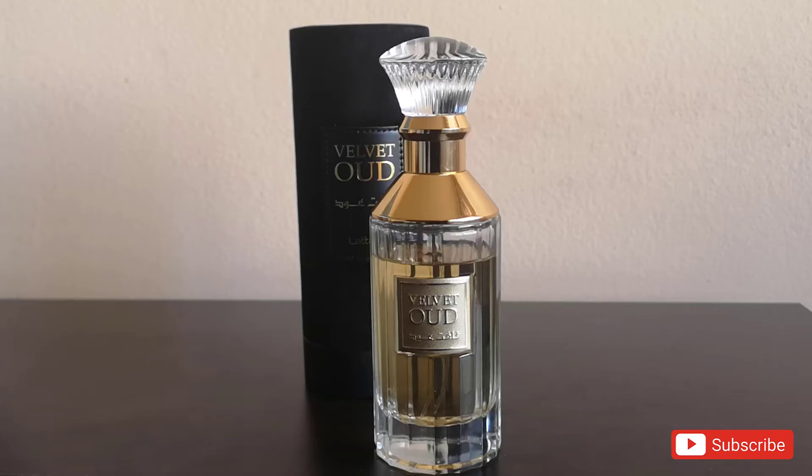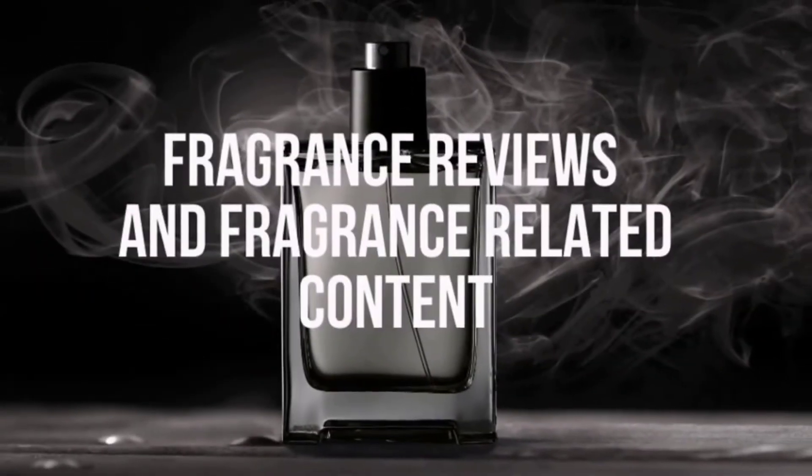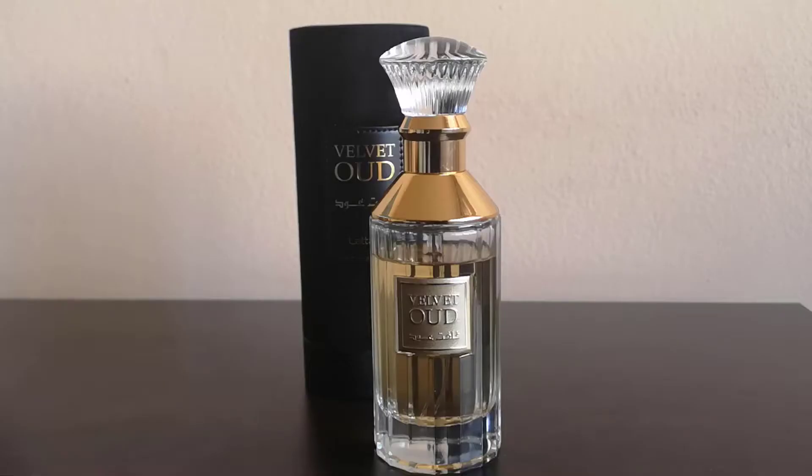Welcome to Nova Scents. I am Nora and I will talk about La Taffa Velvet Oud. La Taffa Velvet Oud is a Middle Eastern unisex fragrance. I have to admit that because of the controversy regarding Middle Eastern fragrances, I found myself guilty of dismissing them in my short fragrance journey.